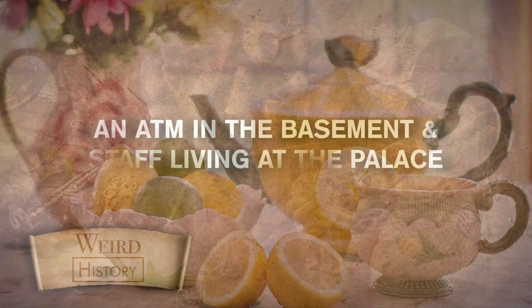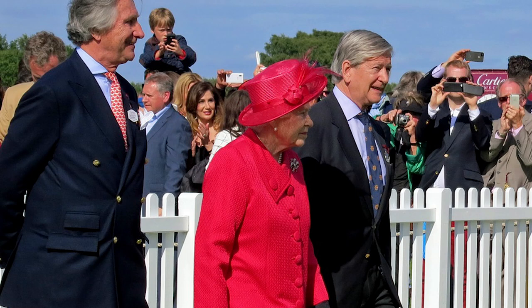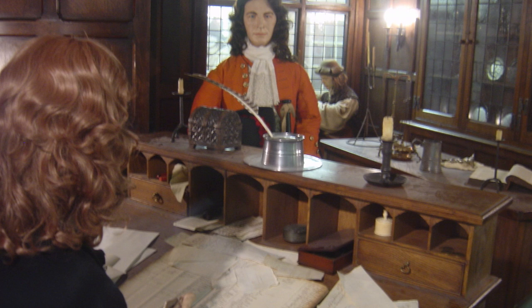In the basement of Buckingham Palace, a Coutts Bank ATM gives members of the royal family access to cash at any time. Queen Elizabeth II is said to never carry cash. But because the palace serves as both a royal residence and the site of matters of state, the royals are regularly present. Coutts, one of the oldest banks in the world, serves the highest echelons of society, including the queen mother, who passed in 2002. The queen mother once overdrew four million pounds from the bank, although not from the ATM, which was installed in 2001.